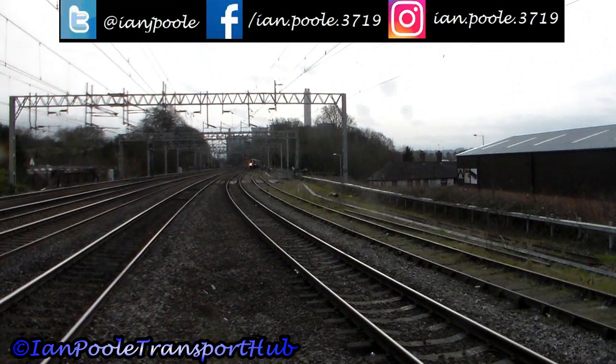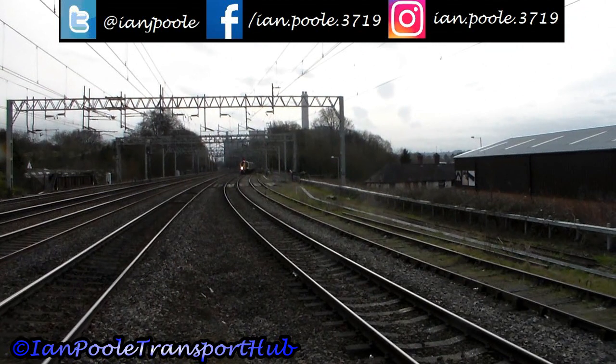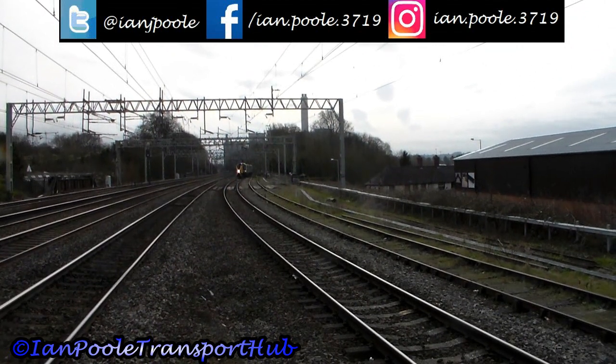And here comes our train trundling in as 2H58 off London Euston.